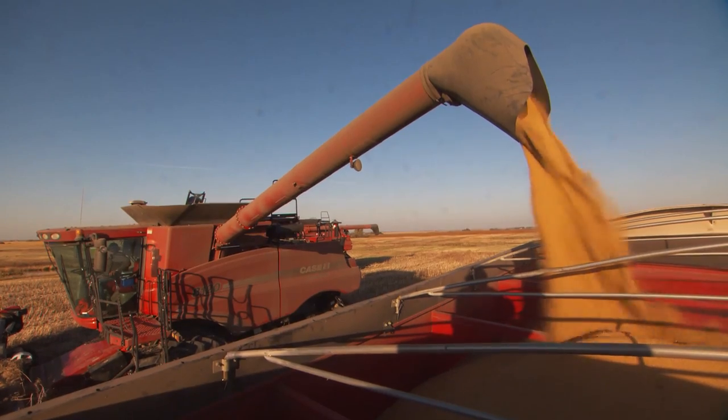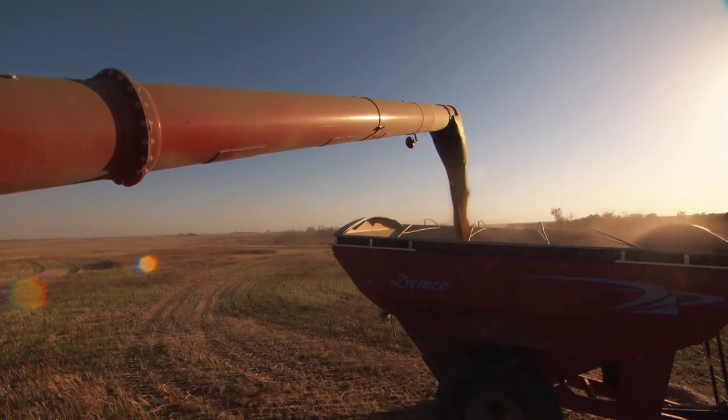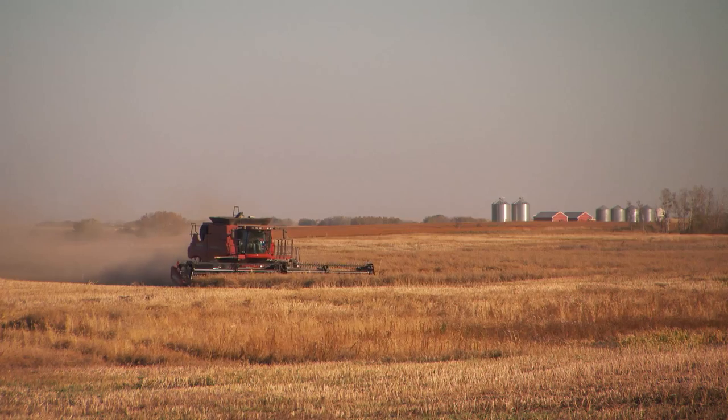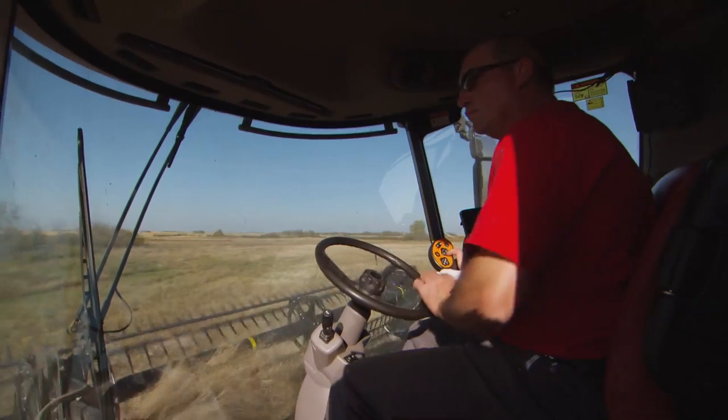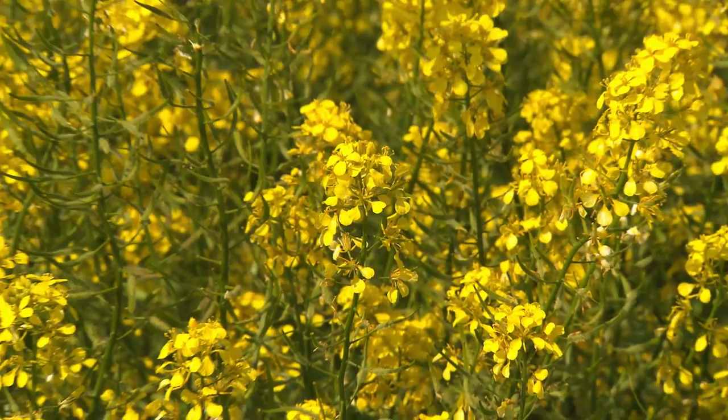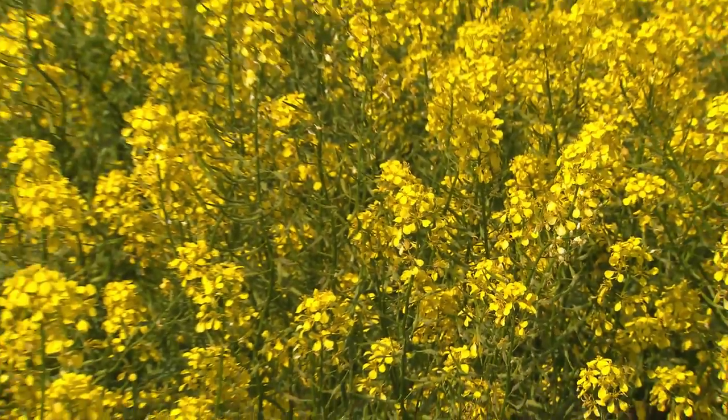When the combine hopper is full, the mustard seed is augured into a waiting grain cart or truck. The seed is transported to on-farm storage, and producers will market it to mustard processors.